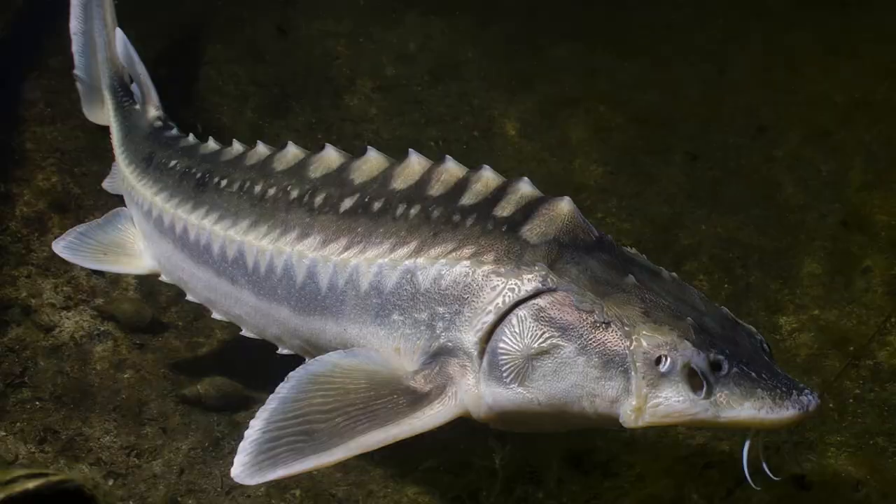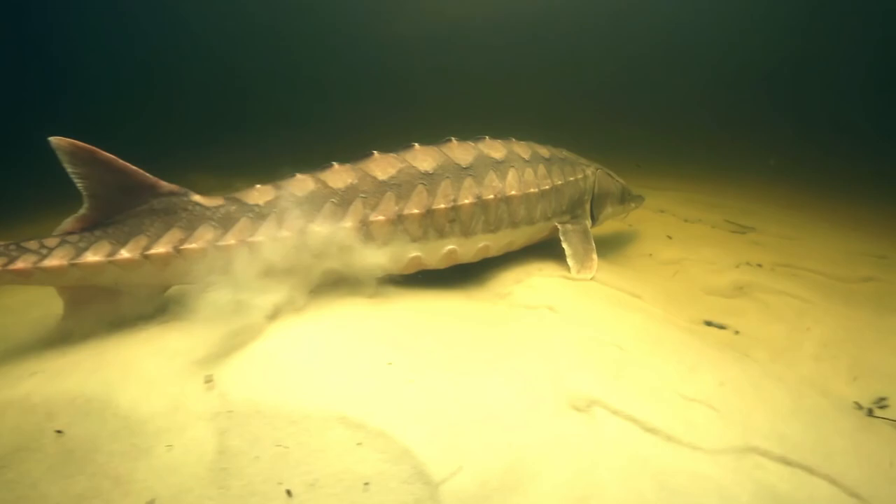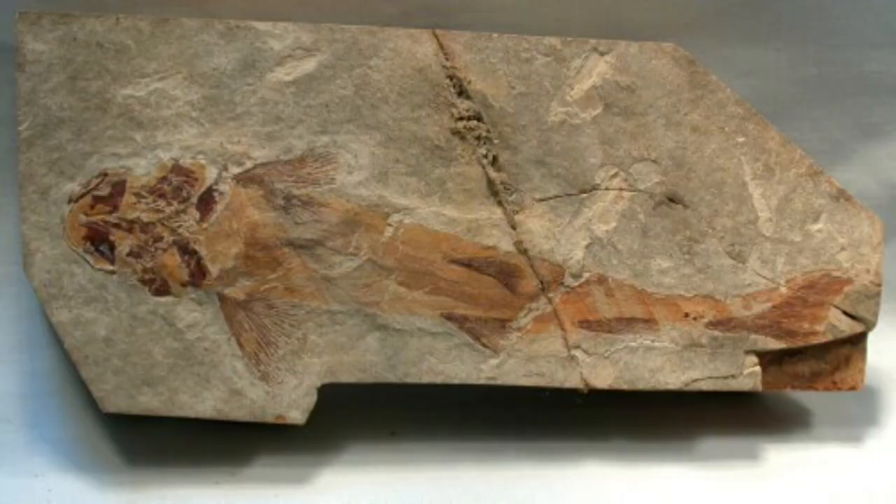The white sturgeon is a very slow growing fish, but they have a lot of time to grow to monstrous sizes as they're thought to live well over a hundred years old. The white sturgeon is often referred to as a prehistoric fish, as its shark-like body has remained relatively unchanged for over 175 million years.